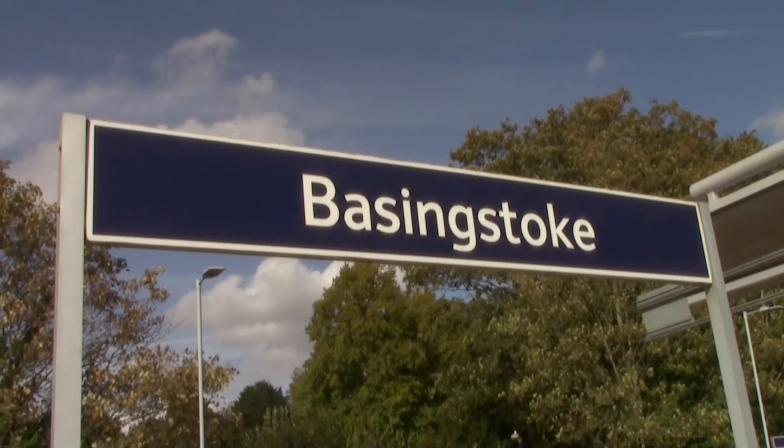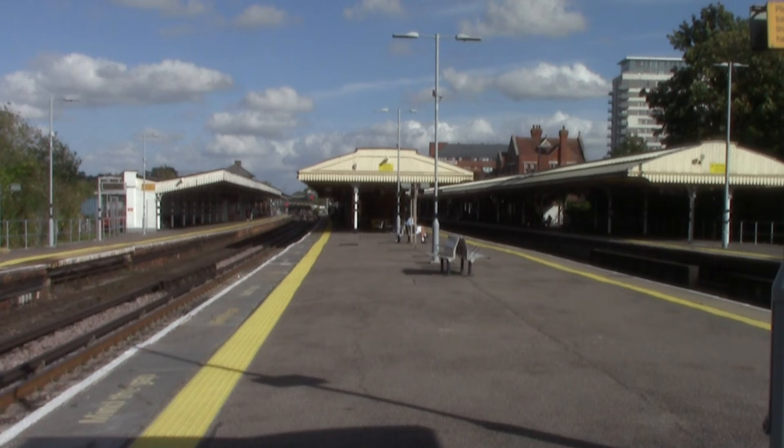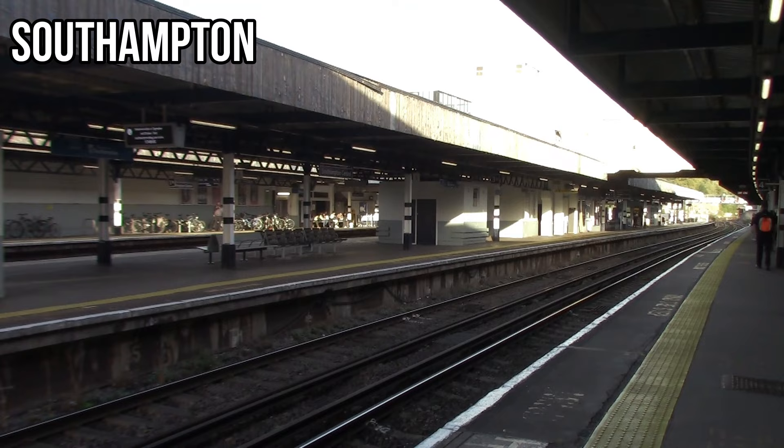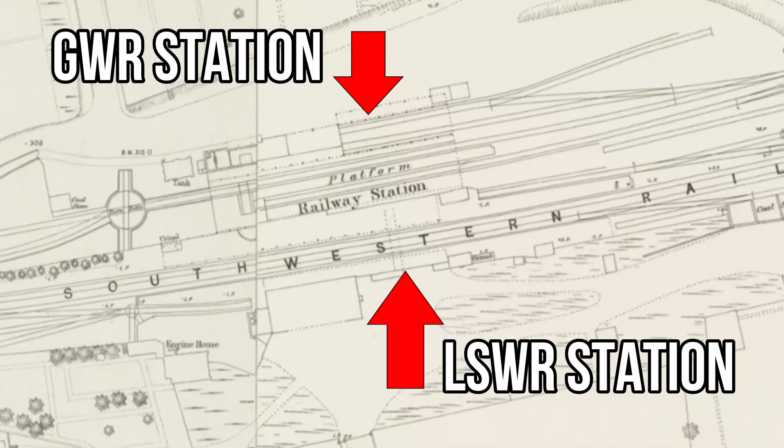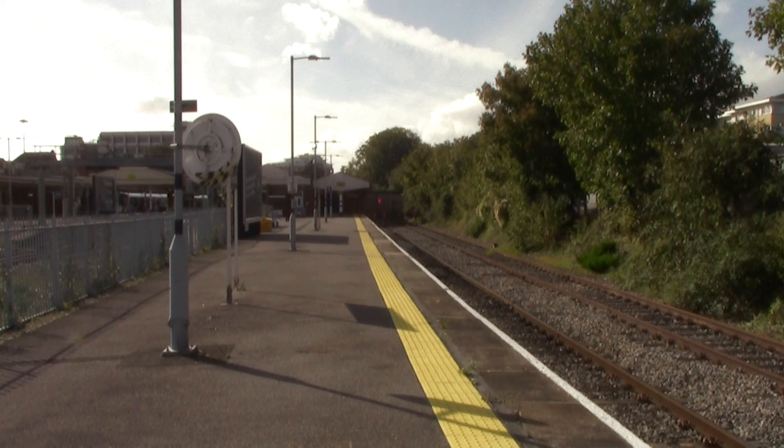We have now reached Basingstoke — yes, this body got off at Basingstoke because my train terminated here. However, the station I'm currently at is not the Great Western Railway station from when they arrived in 1848. This is actually the London and South Western Railway station, which opened in 1839 as a temporary terminus until it became a through station in 1840 with services towards Southampton. The Great Western Railway station was built next door and opened in 1848, but that closed in 1932 — though platform five at Basingstoke is part of the former Great Western Railway station.